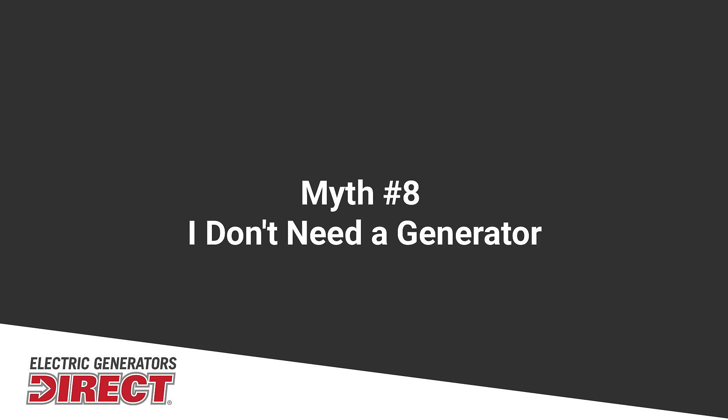Another myth is that you don't need an electric generator — well, that's not true. Everybody needs an electric generator. Nowadays, whether it's mother nature, rolling blackouts, or just bad grid power, electric generators can help you. A lot of people are working from home, and many have sump pump needs. If your sump pump goes out and you don't have electricity, especially in inclement weather, your basement is going to flood.